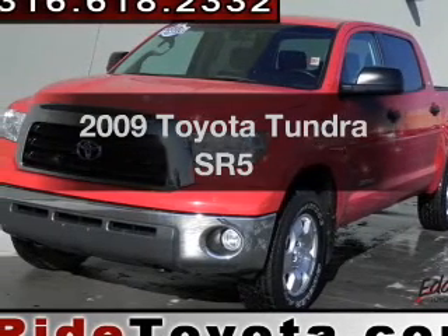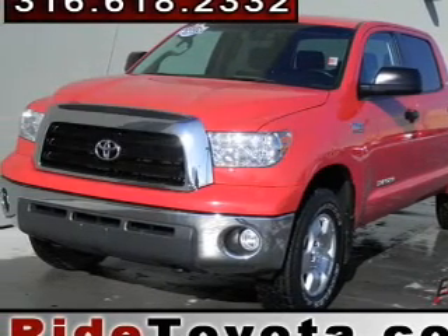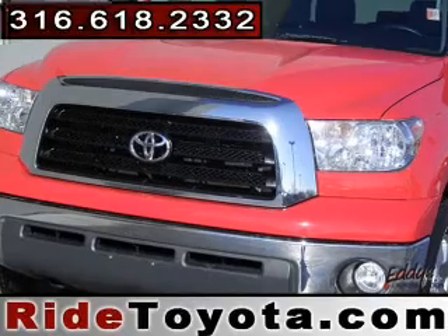Check out this 2009 Toyota Tundra. Everything you need under one roof with this great vehicle.